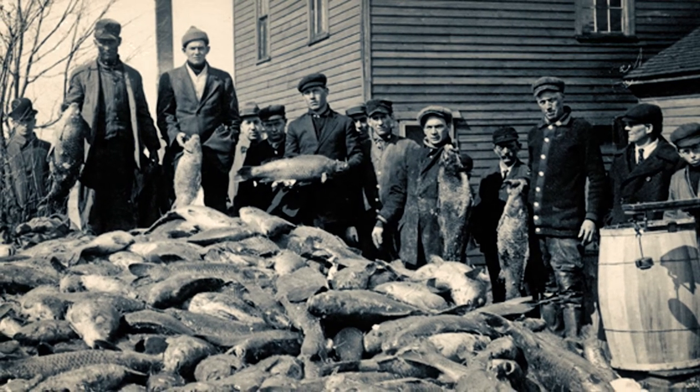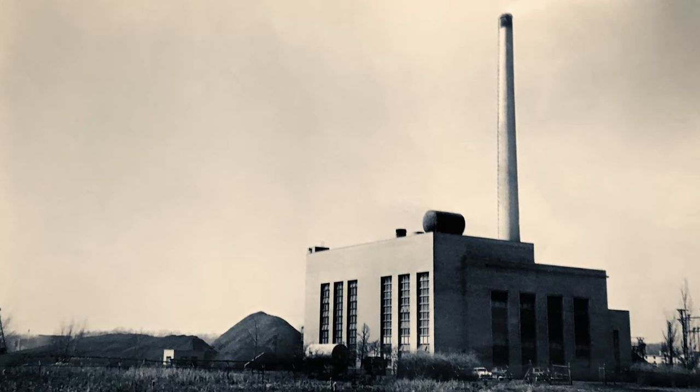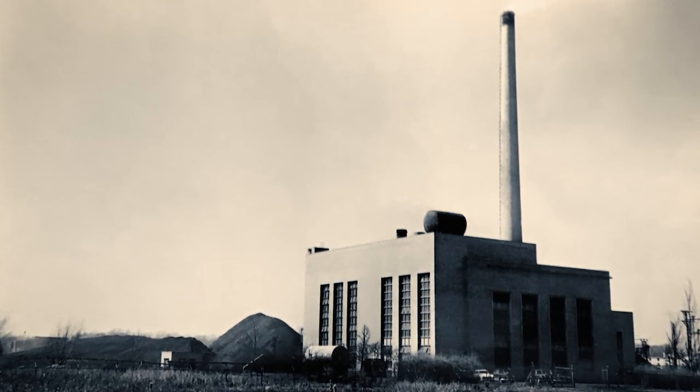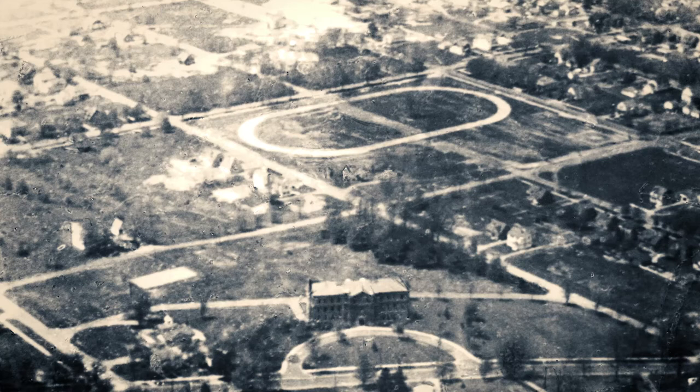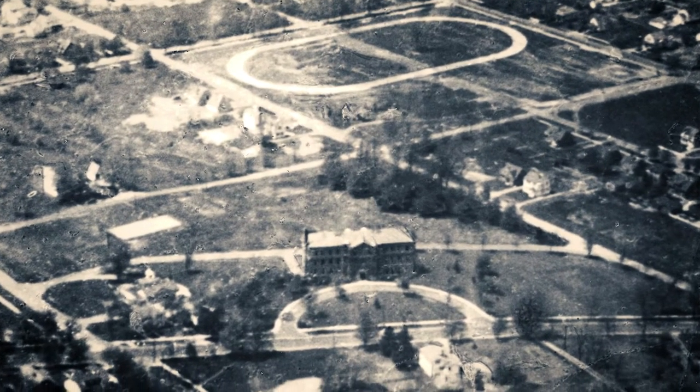Then came an innovative solution. Profits from the Holland Board of Public Works would pay for a new facility. Construction began on seven acres purchased near the south edge of the city.